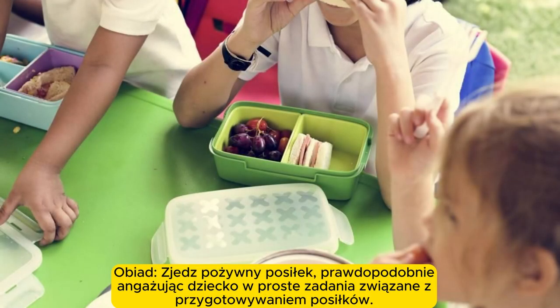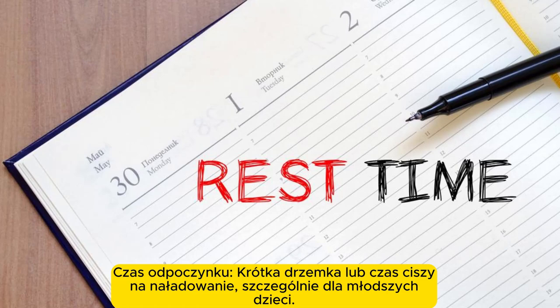Lunch. Have a nutritious meal, possibly involving the child in simple meal preparation tasks. Rest time. Allow a short nap or quiet time to recharge, especially for younger children.